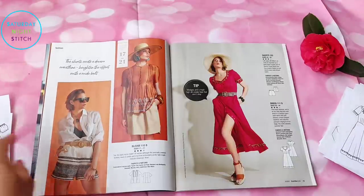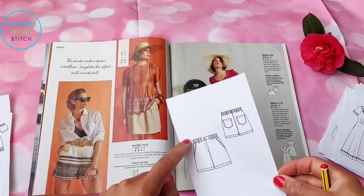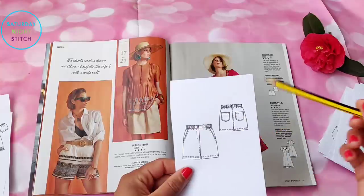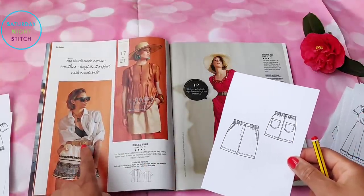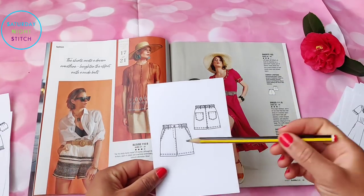Then we have a pair of high-waisted shorts that I absolutely love — they've got an elasticated waist and slanted hip pockets, which are super comfortable. I've made high-waisted shorts before and they get loads of wear, so this is definitely something I'd be interested in making.